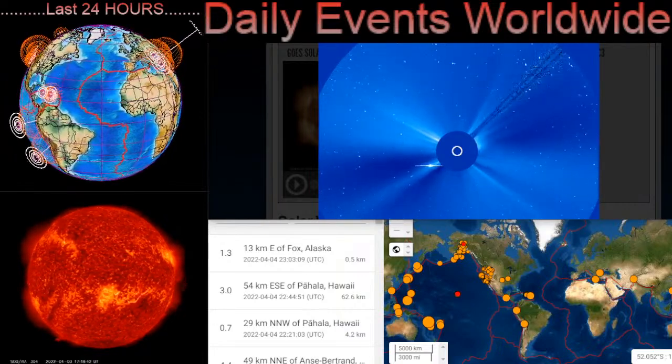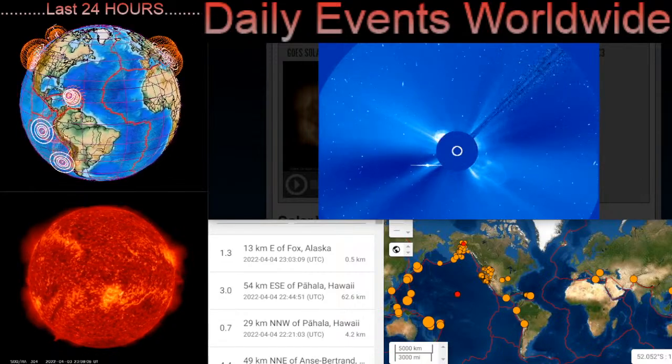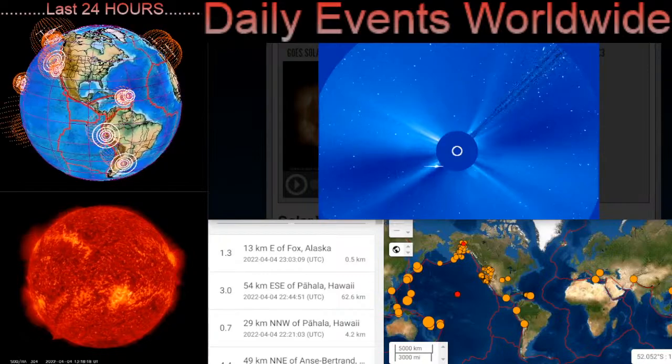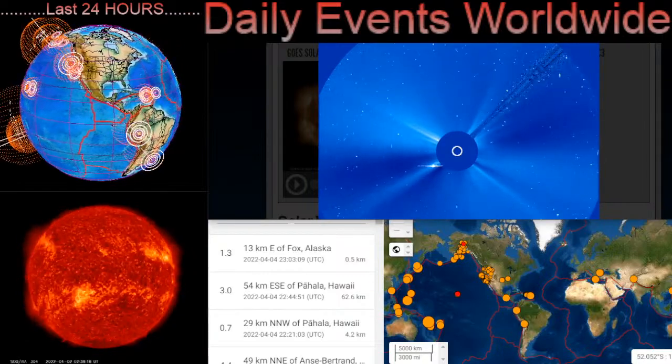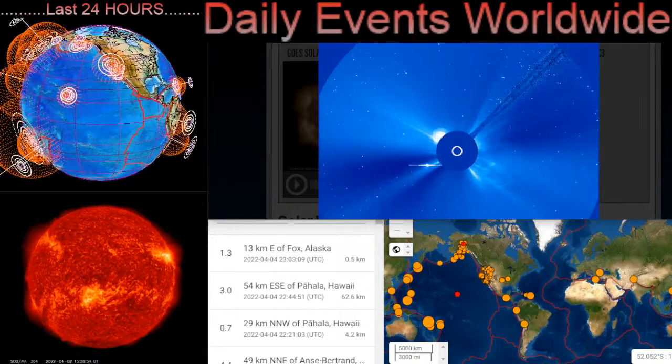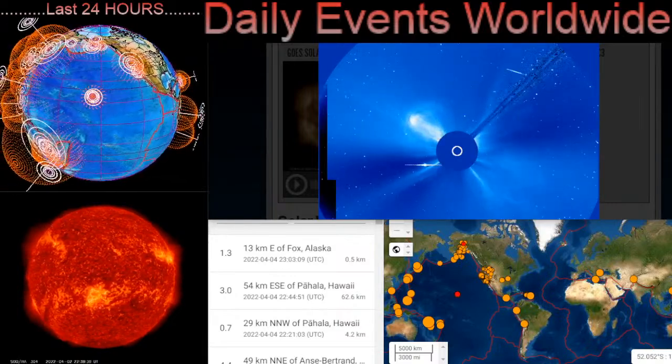Hello friends and family from around the world. This is Mike with Daily Events Worldwide and we are on April 4th, 2022. Welcome to another surviving day on the planet and welcome to the Daily Do, giving you an update on space weather, earthquakes, volcanoes, and world weather.